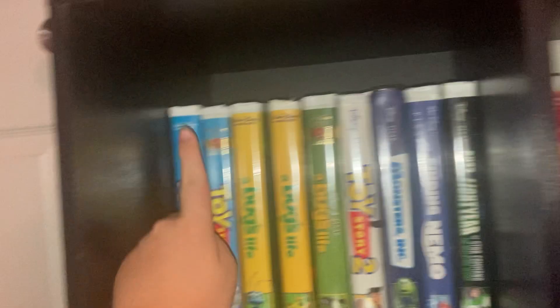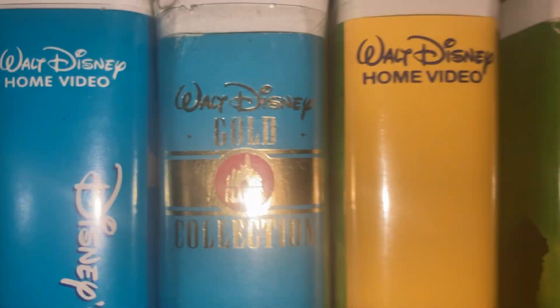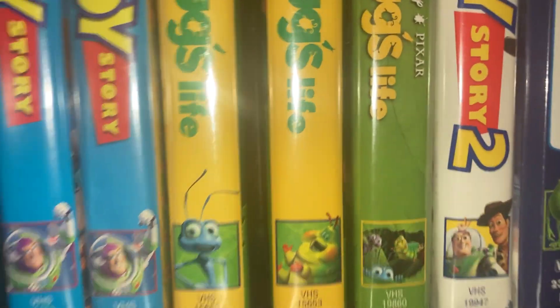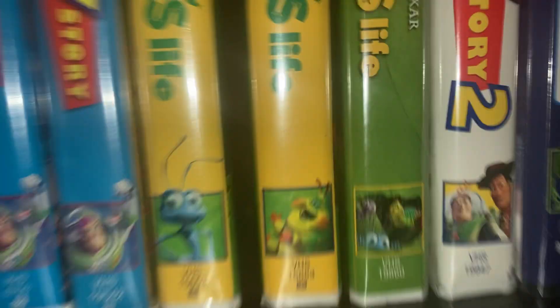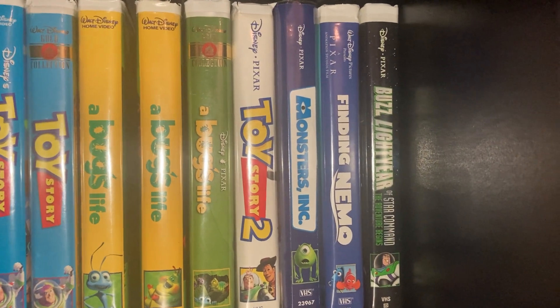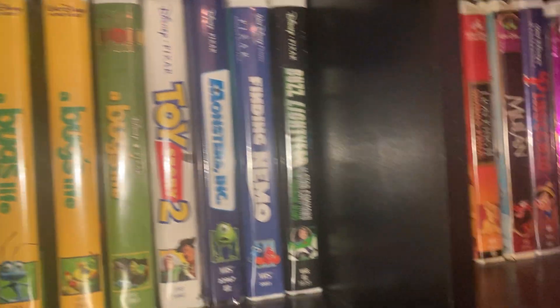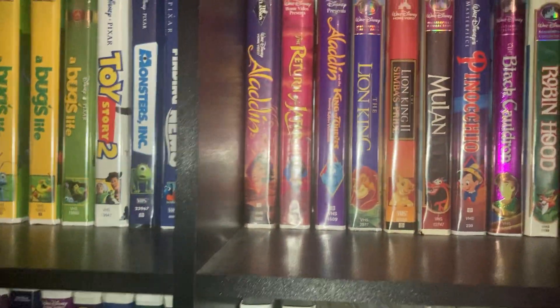We have the original Toy Story, and Toy Story again but this is the Gold Classic Collection version. And I have A Bug's Life — this is the Heimlich variant — and we got the Gold Classic Collection. We had Toy Story 2, Monsters Inc., Finding Nemo, and a few other Pixar tapes for now.